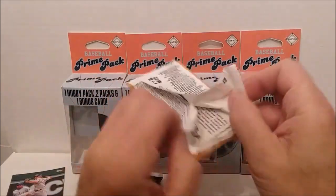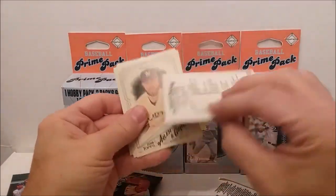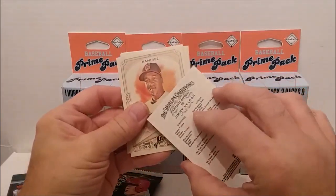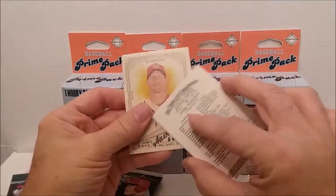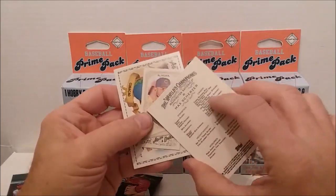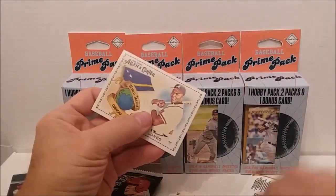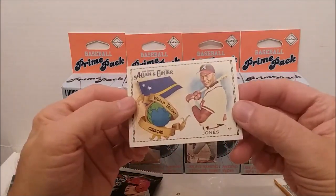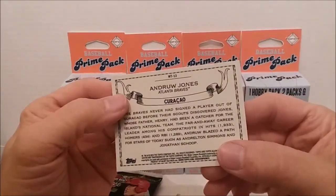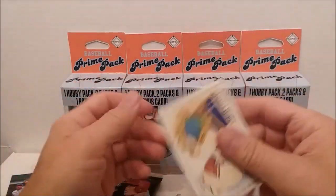These are a little more expensive — $8.99 plus tax. All right, who do we got here? Corey Seeger, Jimmy Nelson, Jose Ramirez, Max Scherzer — hero of the World Series — Albert Almora, and a World Talent card. What country does that say? Caraco? Andrew Jones. That's kind of interesting.